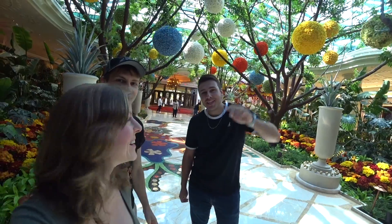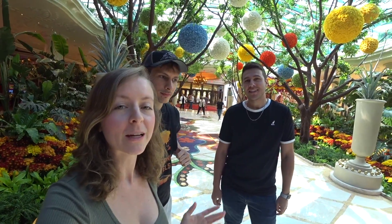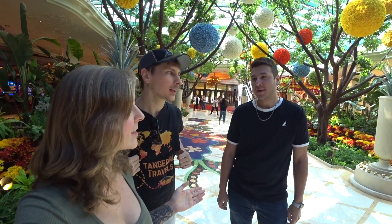We are here at the Wynn and had the pleasure of meeting another YouTuber called Say Hi to Matthew. Say hi to Matthew! He makes a lot of Vegas videos and is from Toronto, Canada.